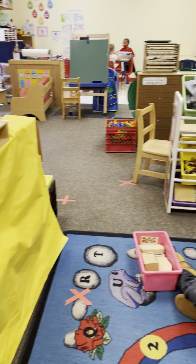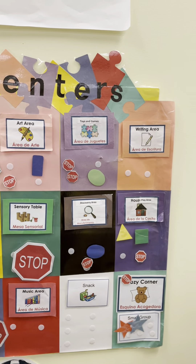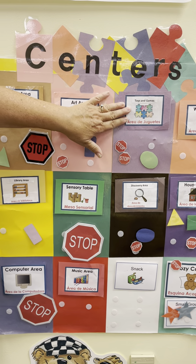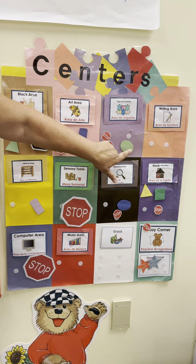We have a center board that matches the signs in each area, and they're color coordinated. The children use their shapes for going to the areas. For instance, toys and games — two friends can join. Right now one friend's there.